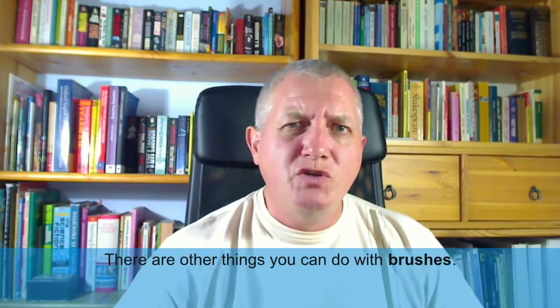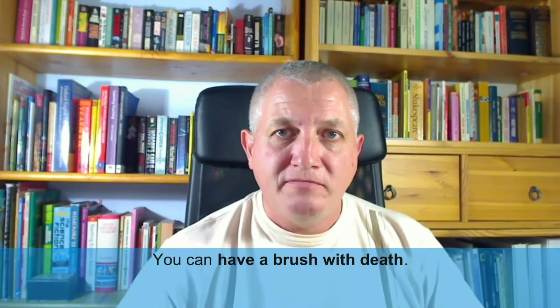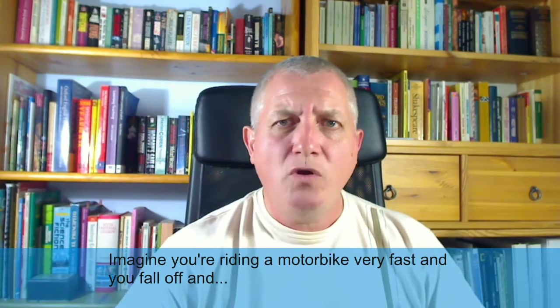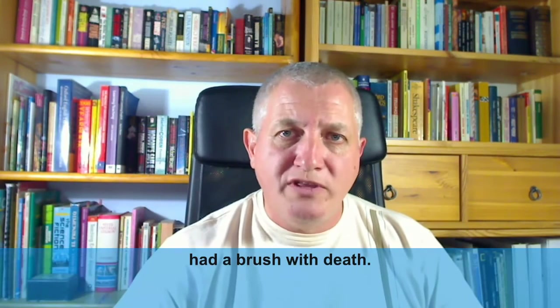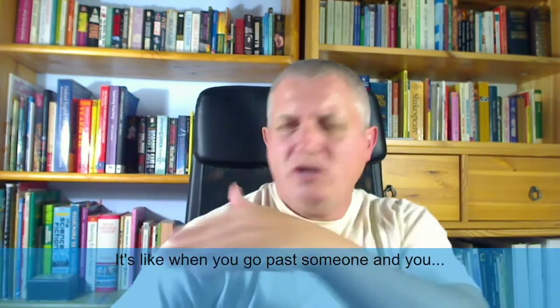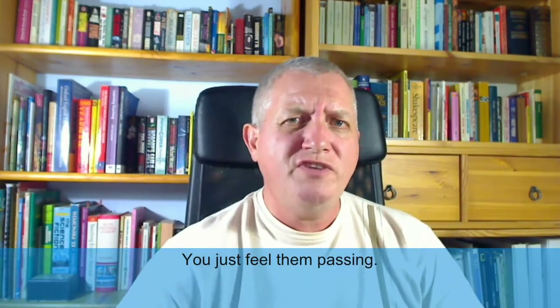There are other things you can do with brushes. You can have a brush with death. Imagine you're riding a motorbike very fast and you fall off and you're badly injured, but you don't die. We would say you've had a brush with death — you've come very close. It's like when you brush past someone in the street; you just feel them passing.